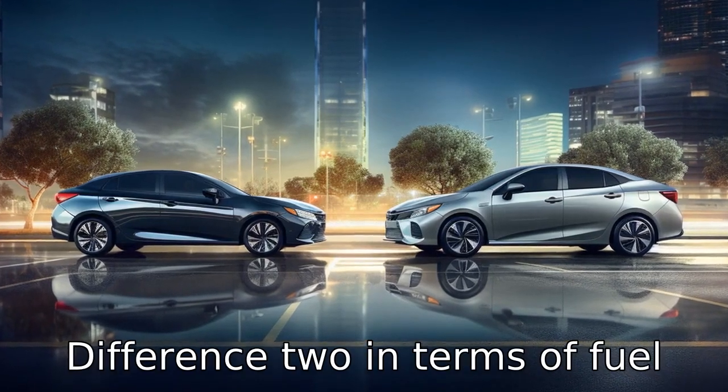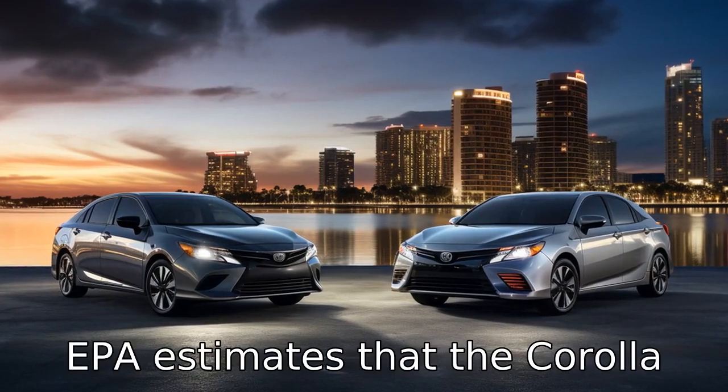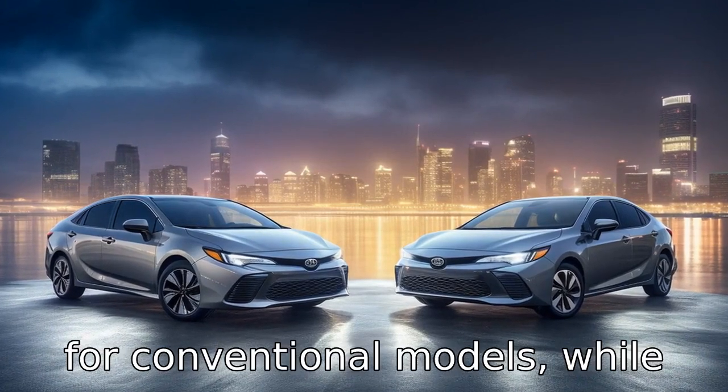Difference two: in terms of fuel efficiency, the Toyota Corolla edges out the Honda Civic. The EPA estimates that the Corolla will achieve up to 30 mpg in the city and 38 mpg on the highway for conventional models.